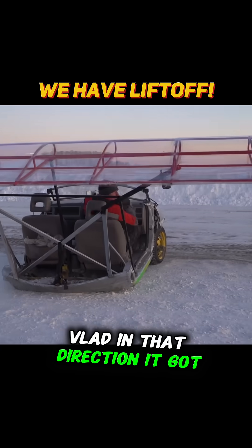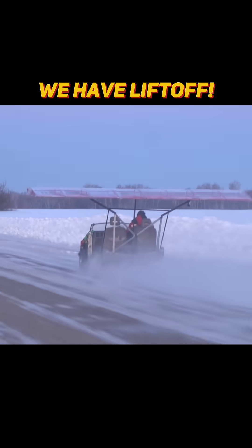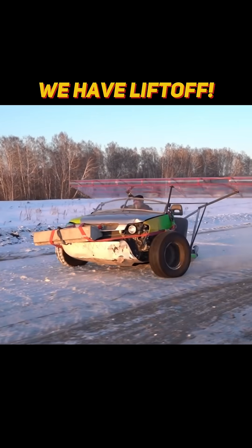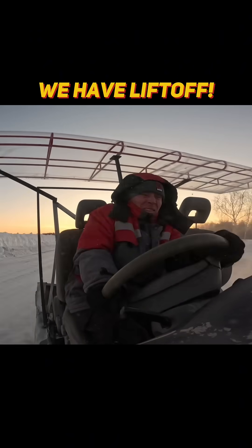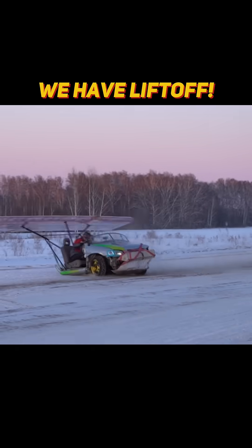Fly in that direction — it got fully airborne. Who said cars can't fly? Yes, they can, and quite comfortably. Even comfortable.